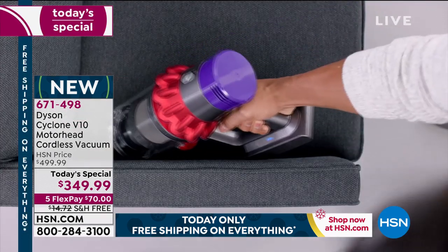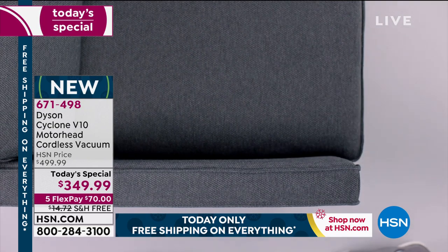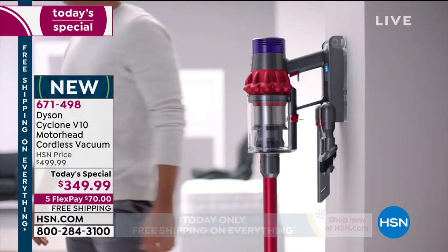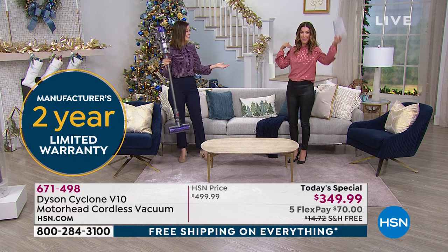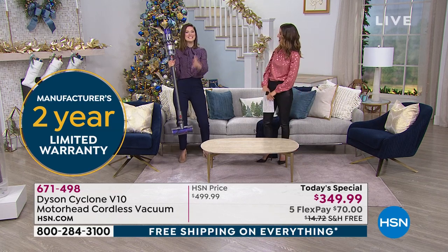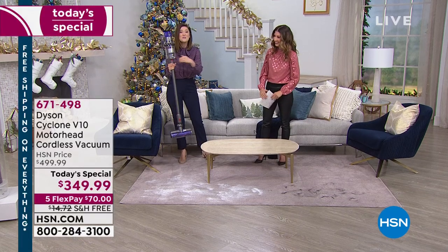I want you to shop around — you won't find anything like this. It turns into a handheld so you can take it with you. Because there's no cord, you are literally limitless in the places you can go. Take it out to the garage, take it to the car, go upstairs, go downstairs — floor to ceiling. This is the entire cleaning system. This is the only one you'll need. You're literally set free.